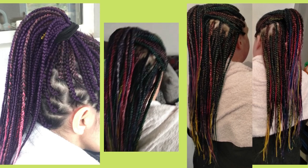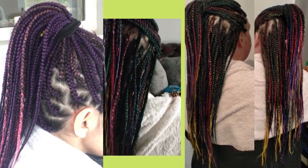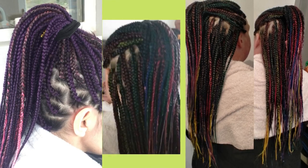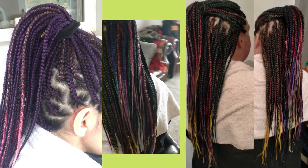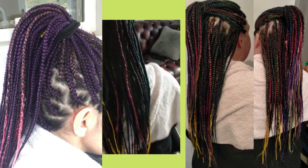Welcome back guys, this is the finished look. As you can see, the colors look so beautiful. Just wanted to show you when it's all finished.